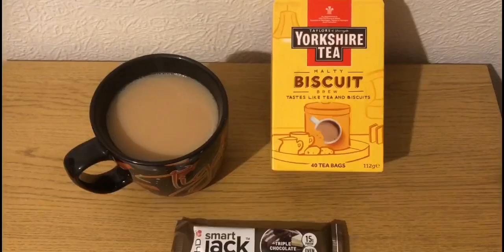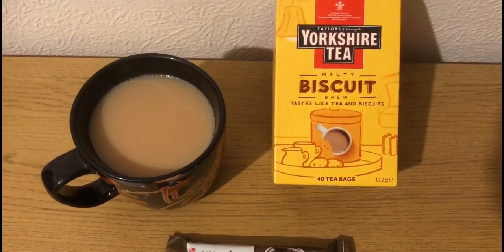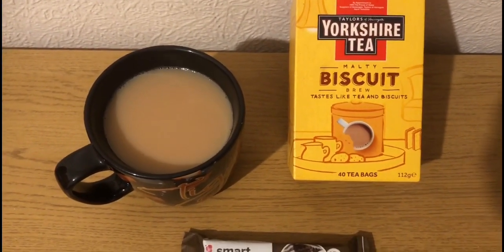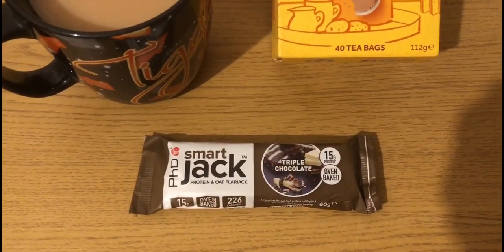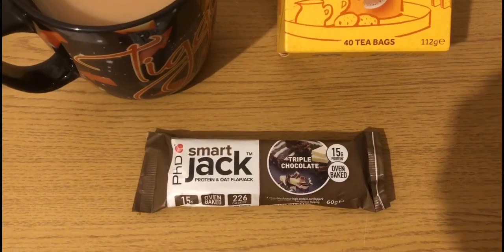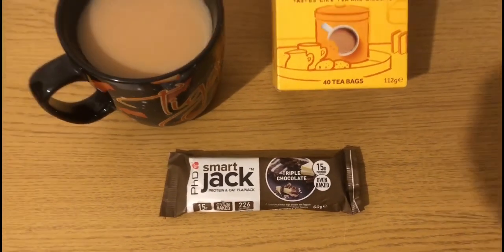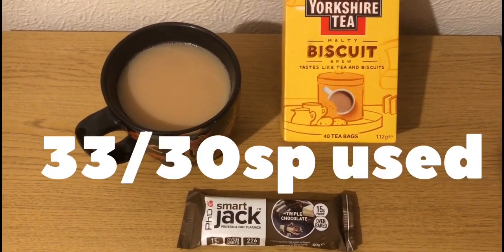This is my evening snack for seven smart points. I've got a Yorkshire Tea biscuit brew — the tea is zero. I've got 50 mils of milk in there that I've already pointed earlier, so that's zero for that. I've got one of these PhD Smart Jacks, which is a protein flapjack — it is seven smart points and I got it from Holland and Barrett. So that's my evening snack for seven, and I'm ending the day on 33 of 30 smart points.